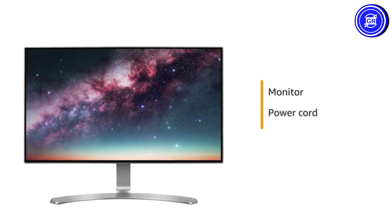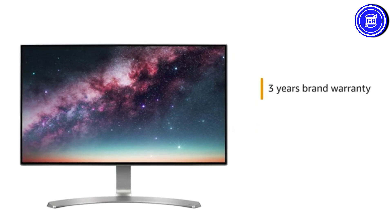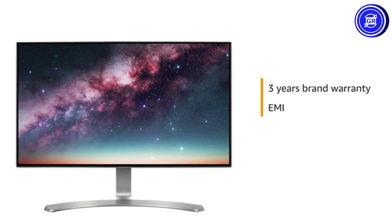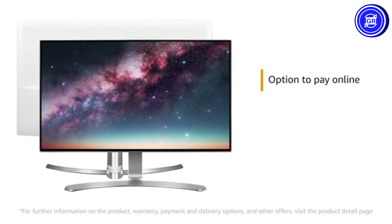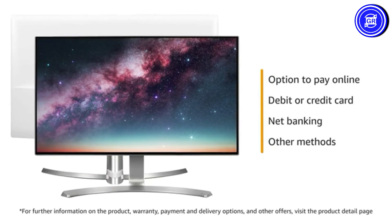The monitor comes with a power cord and HDMI cable. This LG monitor comes with 3 years brand warranty. You can avail EMI options, and you can also pay online using your debit or credit card, net banking, or other methods.